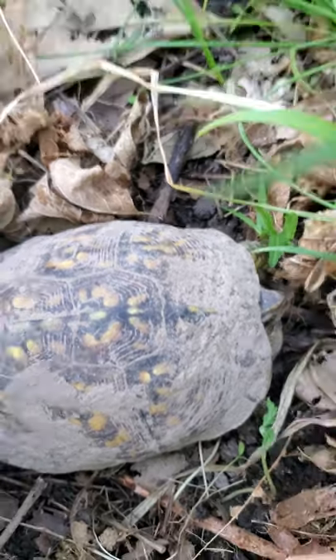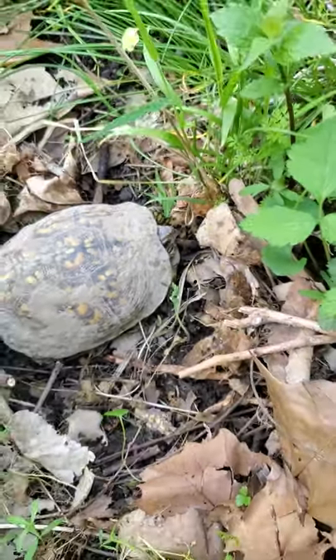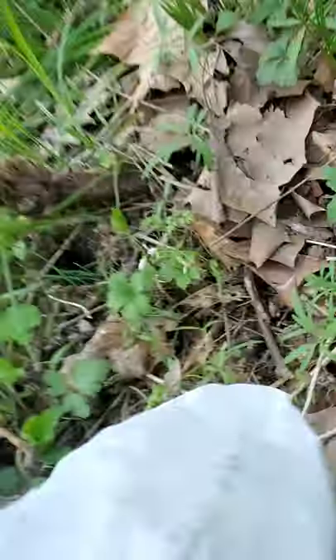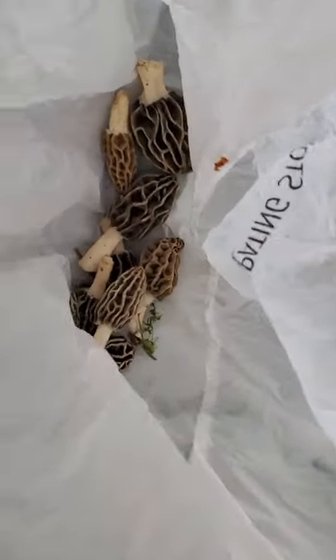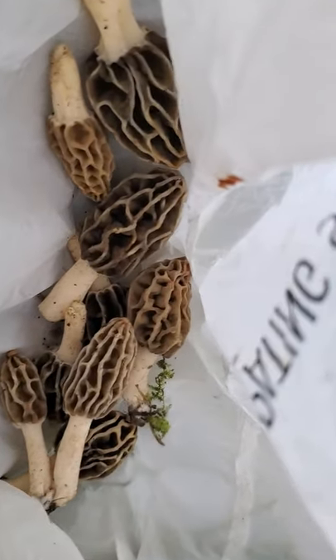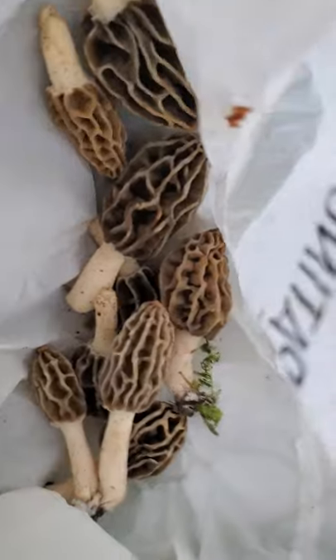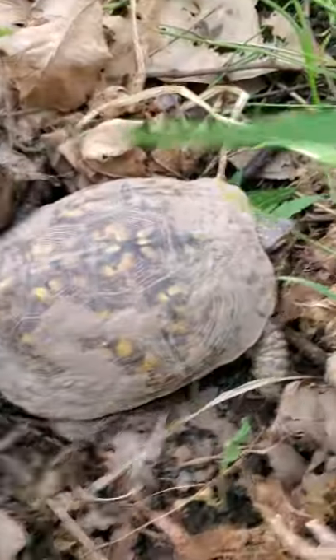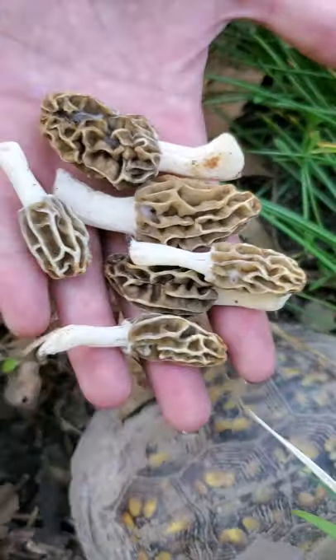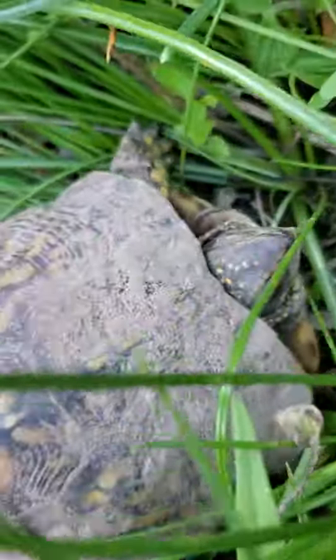So unfortunately we forgot our mesh bags. But here's the morels I've already found. I found the first one and the biggest one so far. And twins — I found twins and she found twins too. So these are the first morels of the season. And here's an eastern box turtle. These are just some of the ones I found, and these are the ones my sister found. They're pretty. Some of them are little, but they're fun.